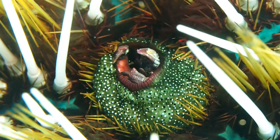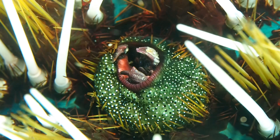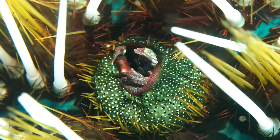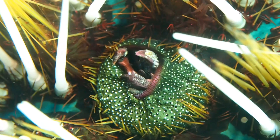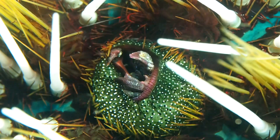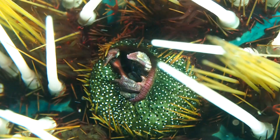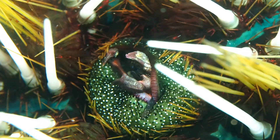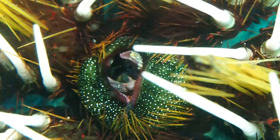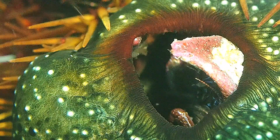Interestingly, the closest relative of this crab are deep sea crabs which live around hydrothermal vents. This is similar to the pearl fishes, the Carapidae, where some members live in invertebrate body cavities and others live in the deep sea. Living in an ass or living in the very deep parts of the ocean seem to be equally valid alternatives when you are small and vulnerable.